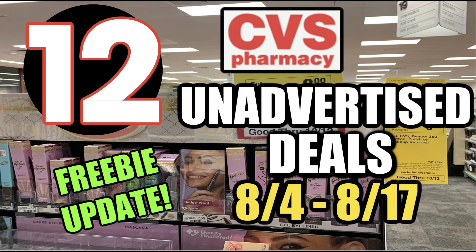Hello everyone and welcome to your CVS unadvertised deals. We started the new two-week ad, so these unadvertised deals in this video are valid August 4th through August 17th. Also included in this video, I have a freebie update that you might be able to do at CVS this week.